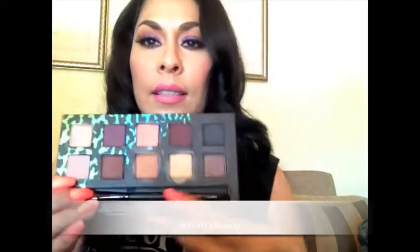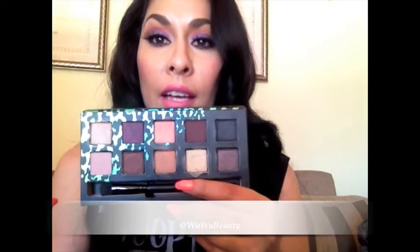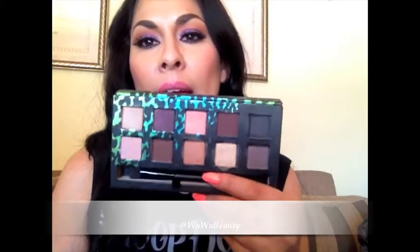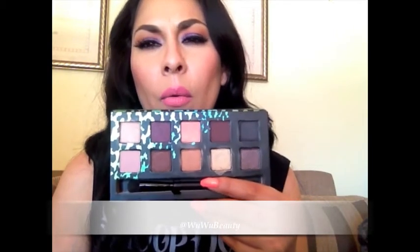The only thing is that the names of the eyeshadows are not on the palette — they're actually behind the box, and I really don't like that. That's something that kind of bummed me out when I opened it up, because I was like, what are the names? The names are right behind the box and that kind of sucks, but it is what it is.